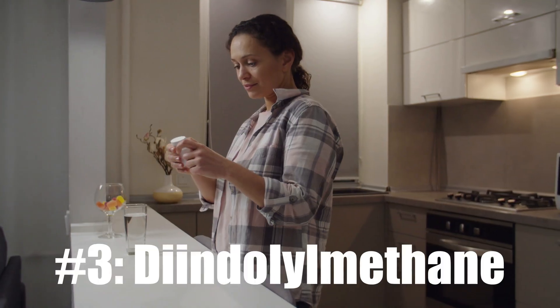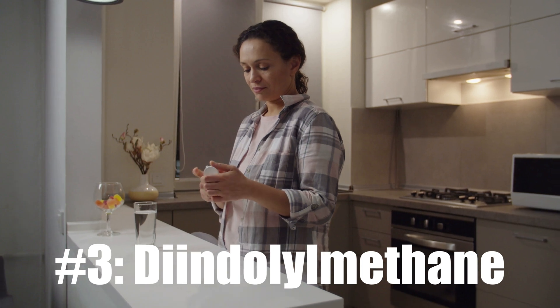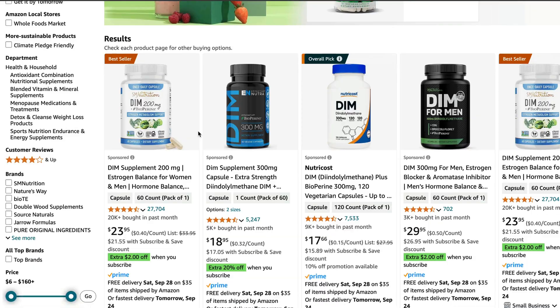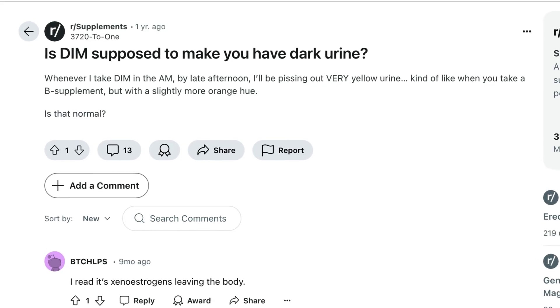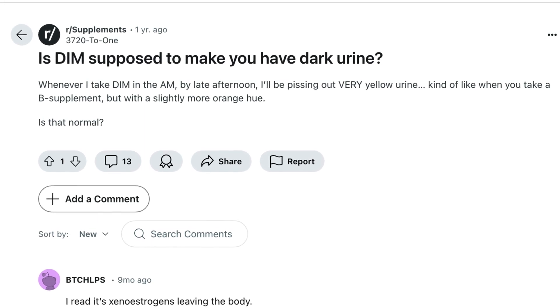Third, another supplement that also often causes estrogen detox is DIM — diindolylmethane. Basically, what it does is tell the body to get rid of excess estrogen via the 2-hydroxyestrone pathway, which is a healthier, less harmful pathway that is often underused in people with certain genetic predispositions. Online, you will also find many people reporting that their urine turned green or yellow after taking DIM. It's not a direct substitute for P5P, but similar, so I wanted to mention it as well.